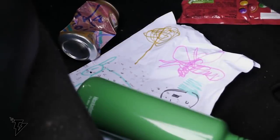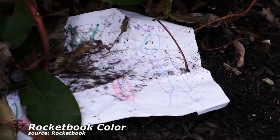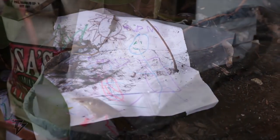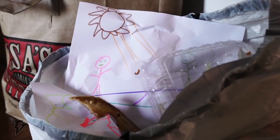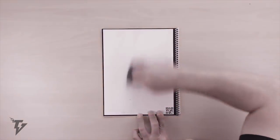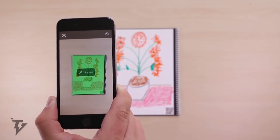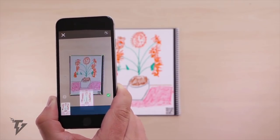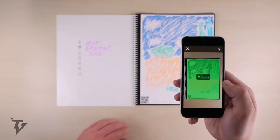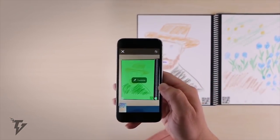Rocketbook Color — is your budding little artist churning out masterpieces on a daily basis? Is your refrigerator door running out of display space? Your answer has arrived in the form of the Rocketbook Color. Let your kids create any colorful drawing with colored pencils, markers, or crayons and instantly send or save them using your smartphone and the Rocketbook app.